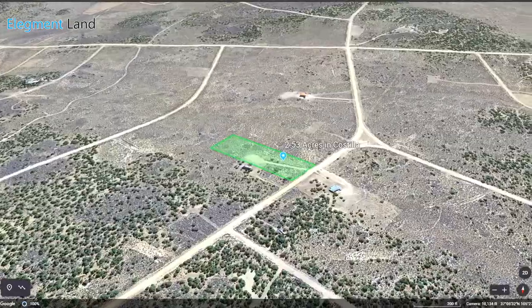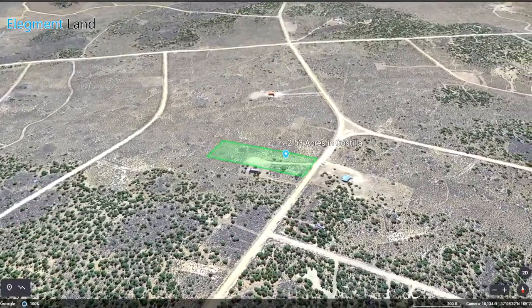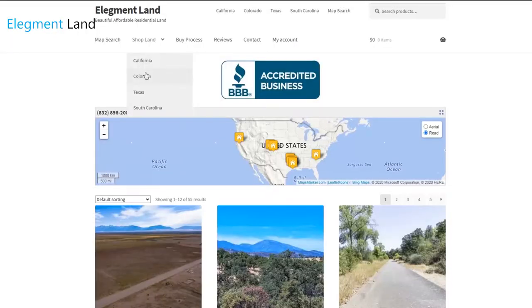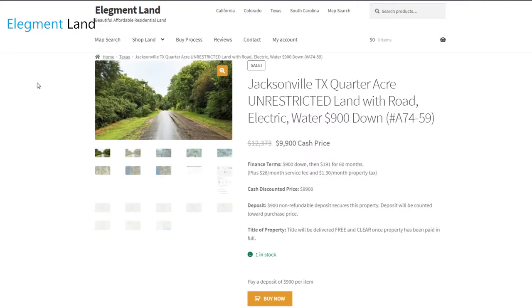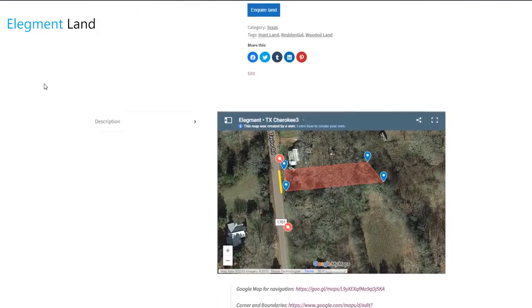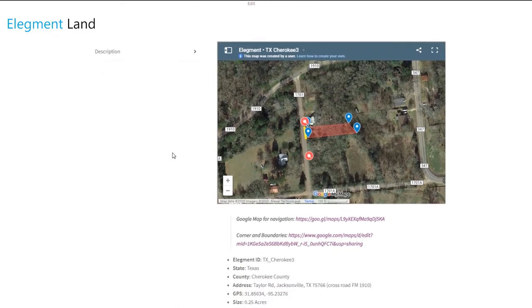Let's go into some details about this incredible property and then I'll show you around some fun we can have in the valley. Before we jump into it, if you want to see the interactive map, find directions to the property, and see GPS coordinates of the land, head on over to land.elegment.com. Elegment Land specializes in beautiful, affordable, and high-quality land nationwide with financing options available.